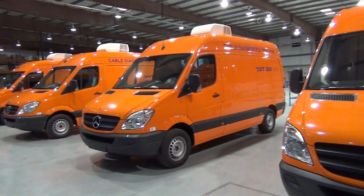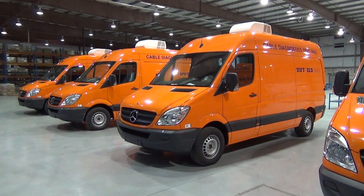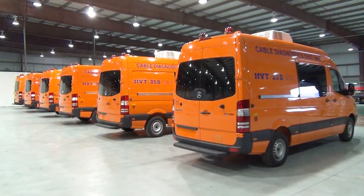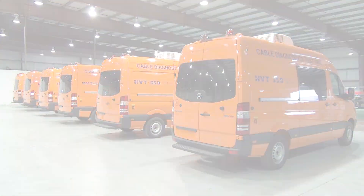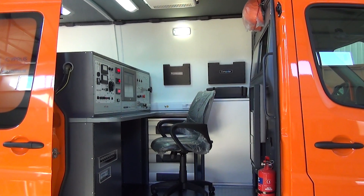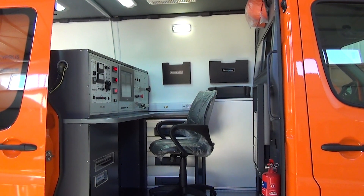The HVT test van series provides a fully equipped system for cable testing and fault location on power cables rated up to 35 kV. The operator compartment provides a pleasant environment to work in, with more room and plenty of storage.